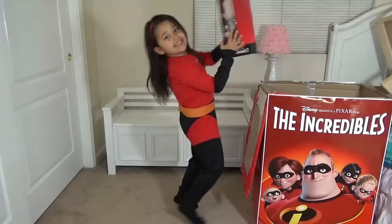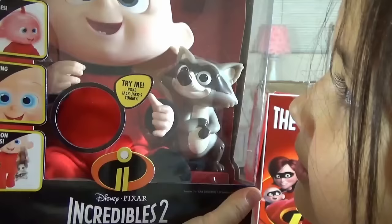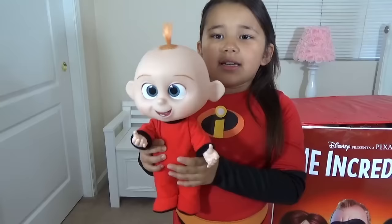We got a big, huge Jack-Jack doll! He's like a little raccoon. He has a few flames on his face, blue eyes, and he can have raccoon battles! Electric sparks — yellow, blue, and red, all of that! Wow! Here's Jack-Jack, my cute baby brother!